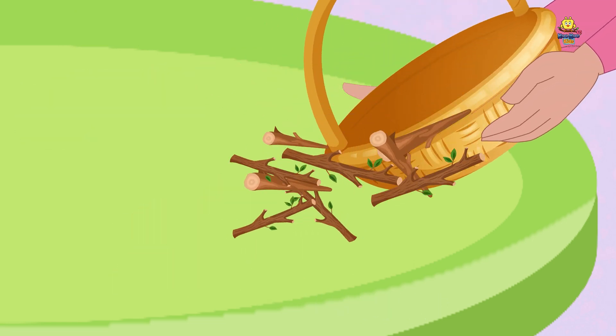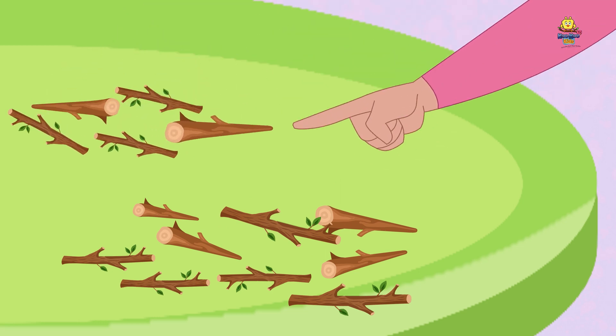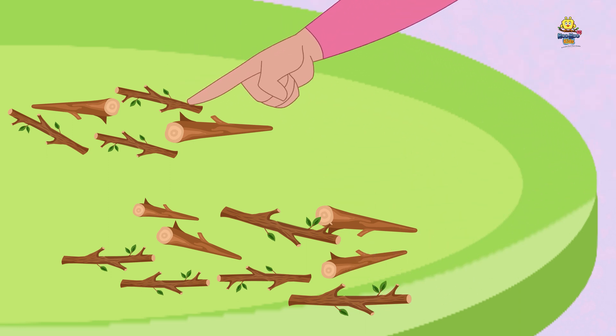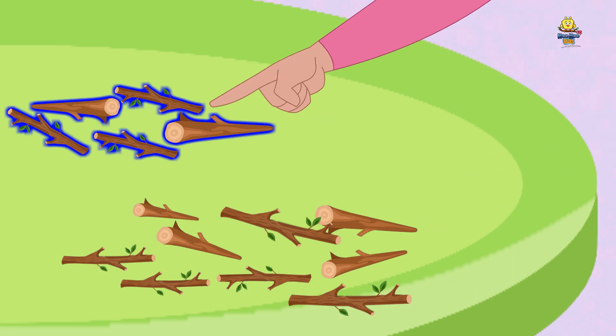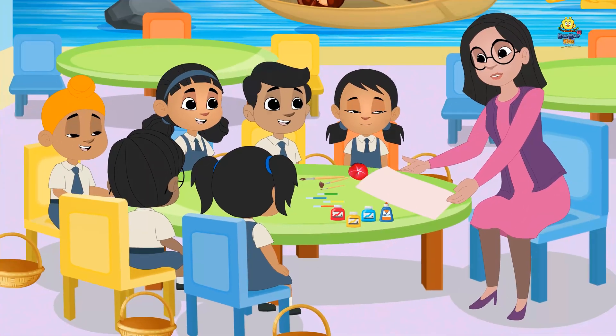Now, let us see what Ishar and Kavya have collected. This bundle has nine twigs. This one has five twigs. This is more. This is less. Now we know what is more and what is less.